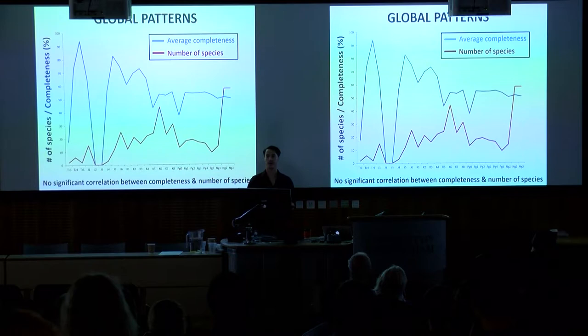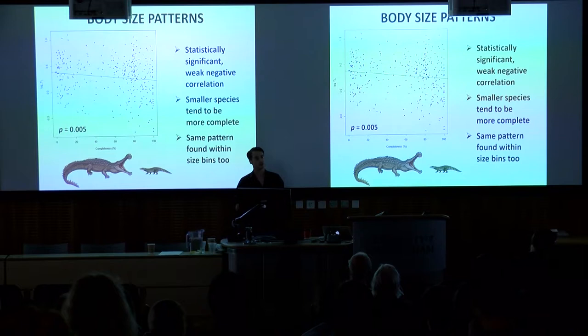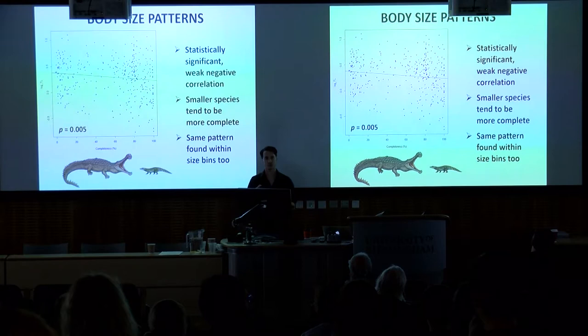In terms of body size patterns, we find a statistically significant but weak negative correlation between body size and completeness — meaning small species tend to be more complete. This isn't particularly surprising, but it holds up within our size bins too. For instance, within the 2–4 metre bin, smaller species in that bin tend to be the most complete specimens, suggesting body size has some bearing on your chance of being a complete specimen.